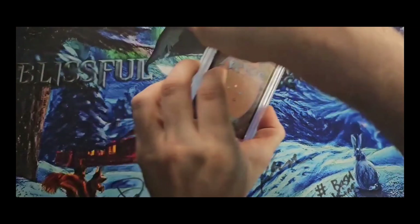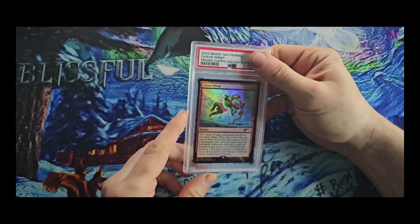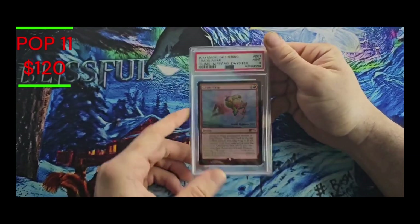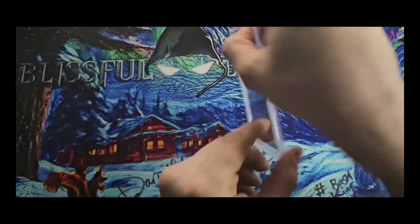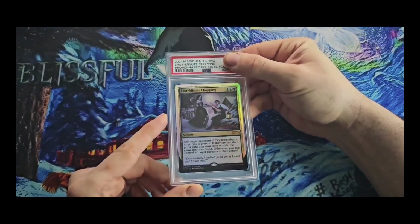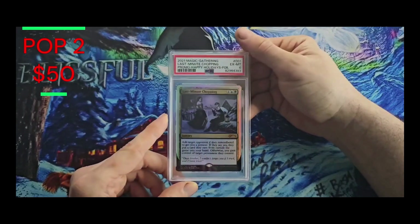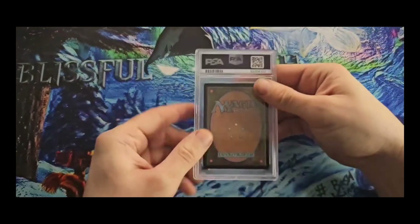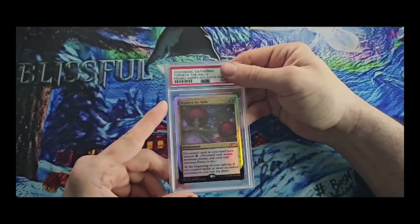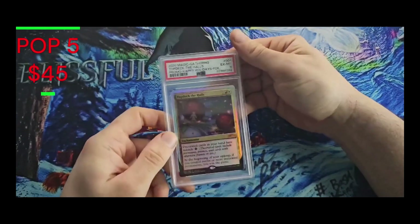Starting off we got the Chaos Wrap from 2022 and we got a Mint 9 on that — nice. Moving right along to Last Minute Chopping — it's Liliana and her brother, I believe — and we got an EX6. Some of these are going to be a lot lower grades; I expect a lot of them to be around the six range. Top Deck the Halls from 2020, and this is an EX6.